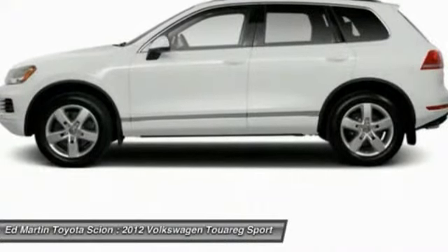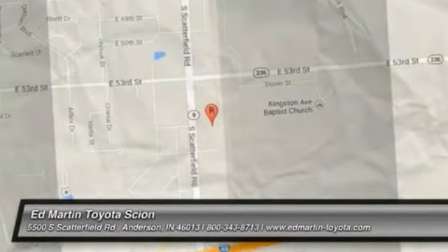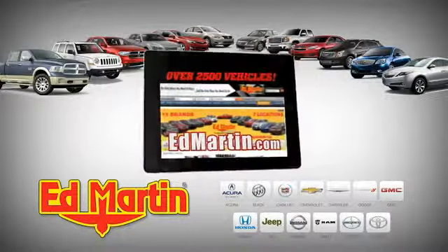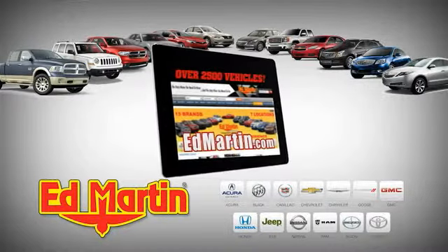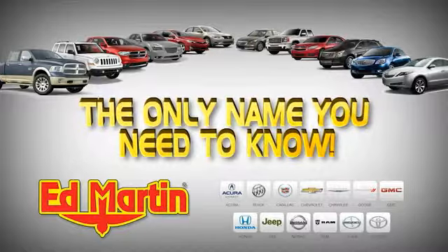Come see the car for yourself. 7 locations, 13 brands, over 2,500 new and used vehicles online at edmartin.com. Ed Martin is the only name you need to know.